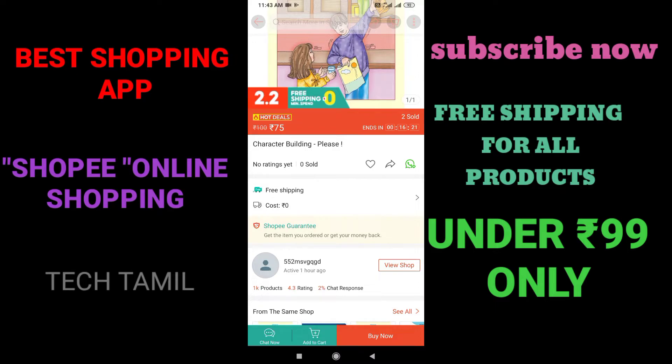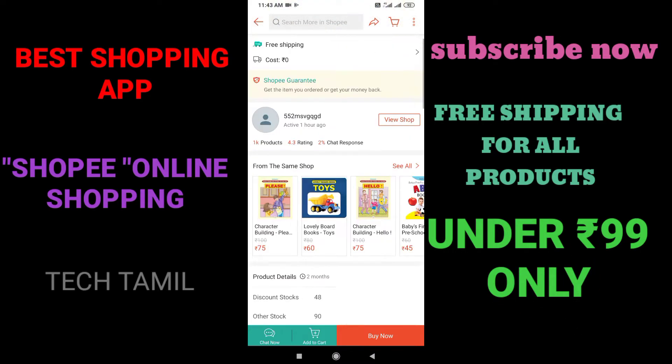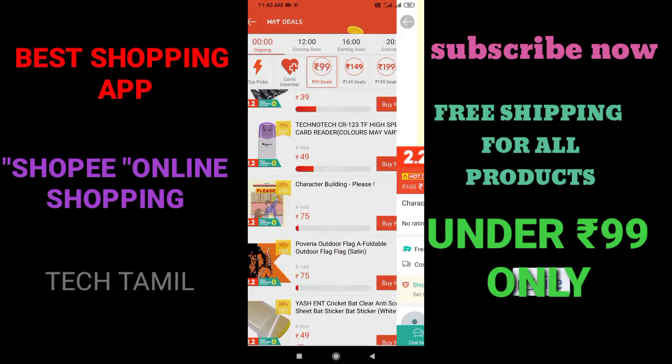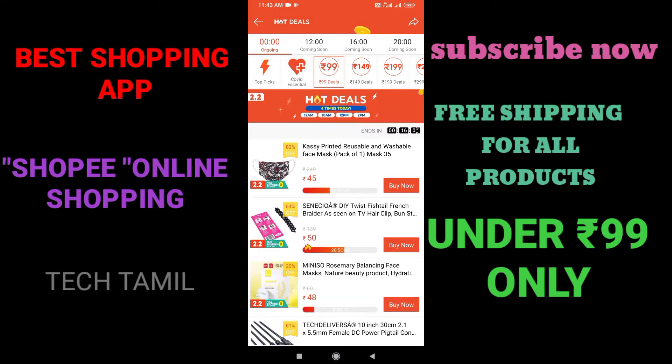This is 75 rupees, and if we order it, it is 75 rupees. This is the delivery charge. It is 3 shipping, all over the world.